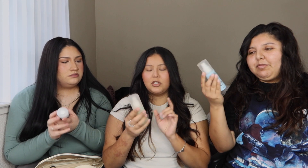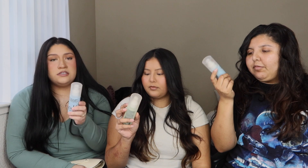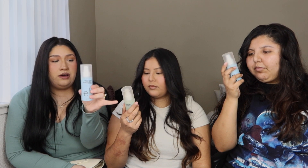Moving on to setting spray. Mine is the Stay All Night Micro Fine Setting Mist up to 16-hour wear. Mine is the Stay All Night Blue Light Micro Setting Mist for oily skin — I used the other one and it left my face really oily. Just know: the green one is a natural finish, the blue one is a matte finish, and the white one is a dewy finish.